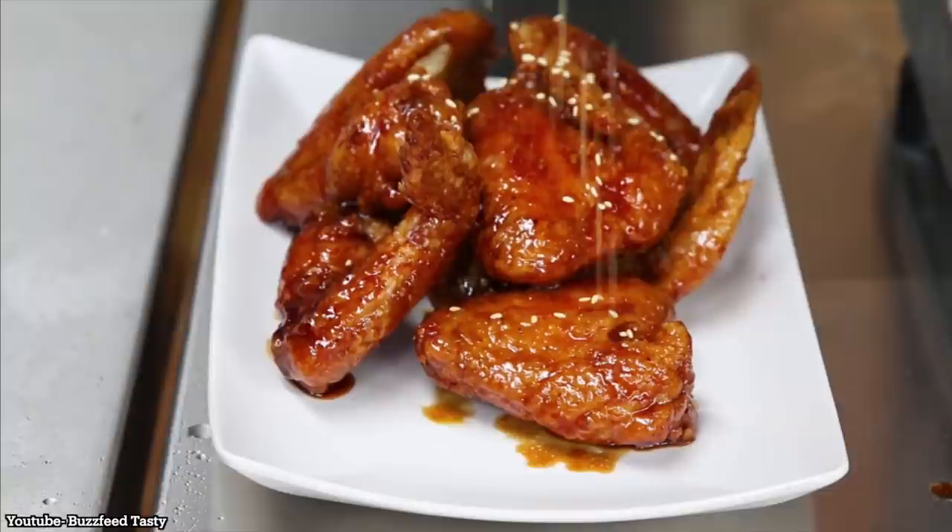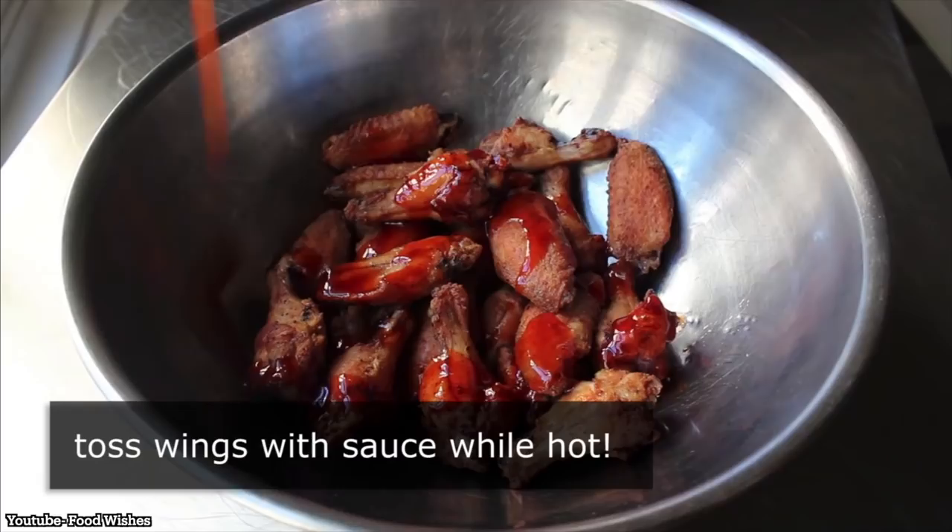The only one of these I have any experience with are Rie's Tebasaki wings. If you've been around for a couple of years, you might remember them. As far as the other ones, I am going in completely blind. But before I can familiarize myself with any of them, I gotta give a shout out to my friends over at Mizen.